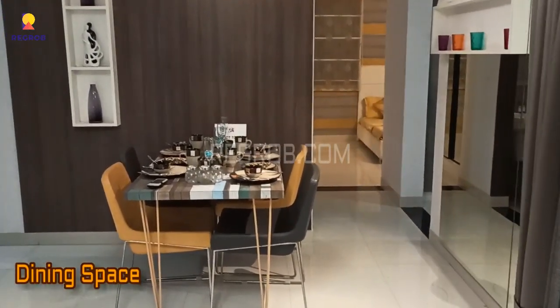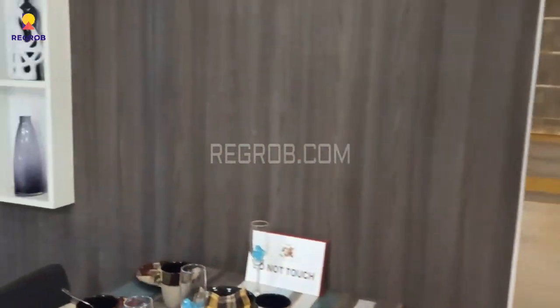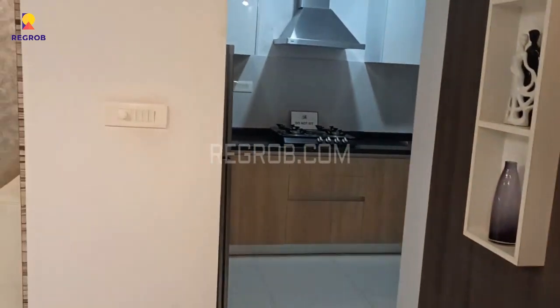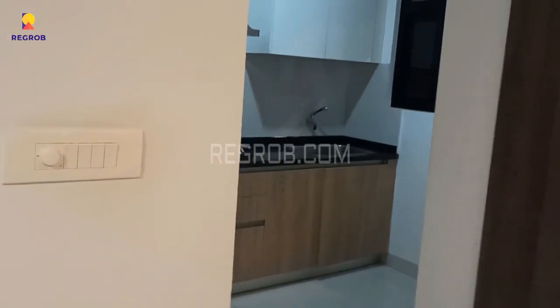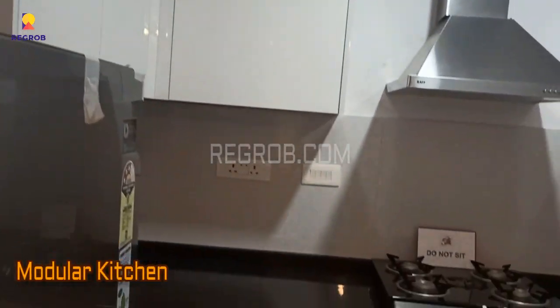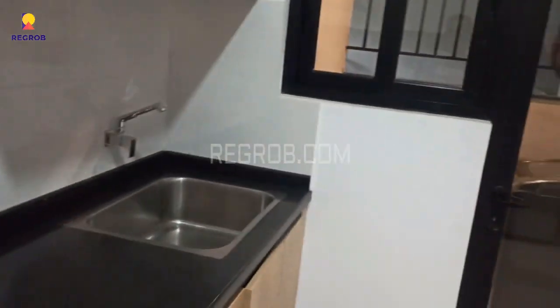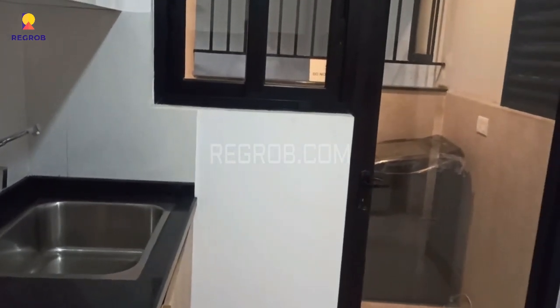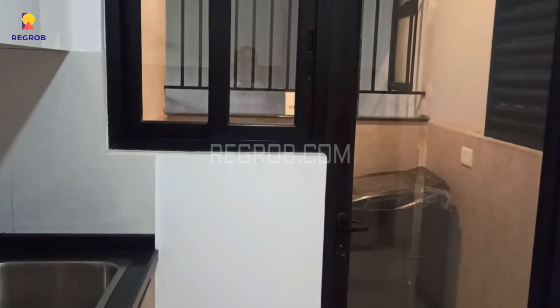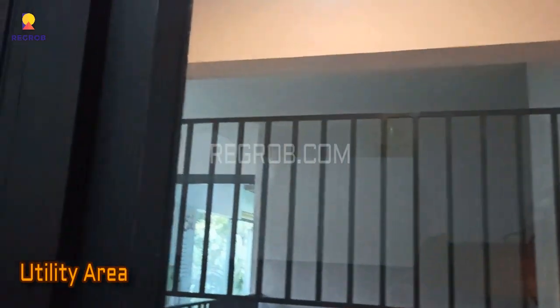Moving ahead, in front you can see the dining space. Now we are heading towards the kitchen — this is the modular kitchen, which comes with a separate utility area.